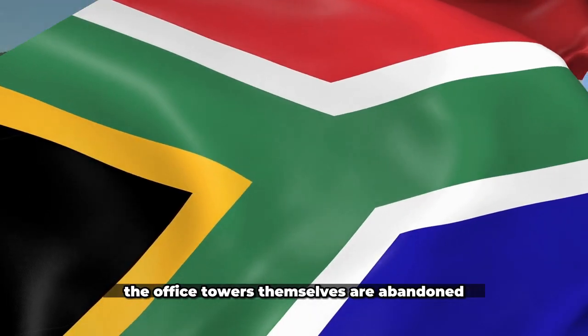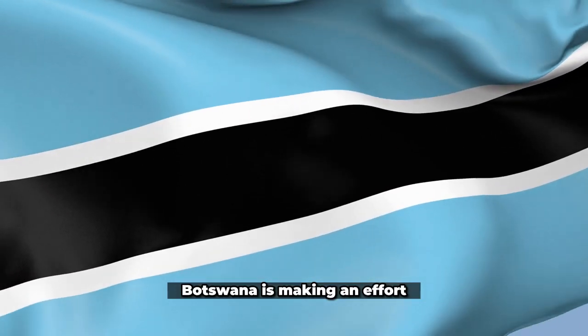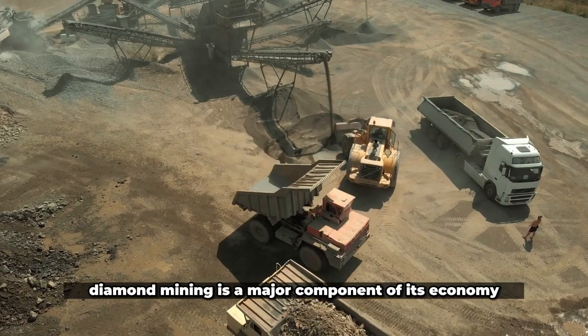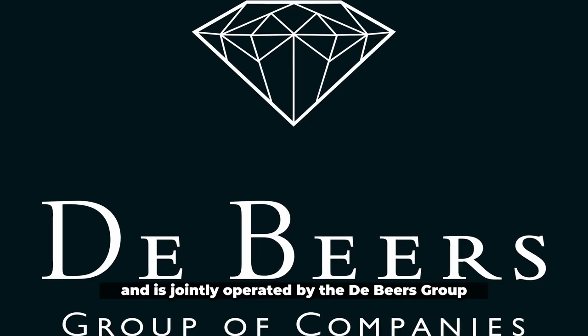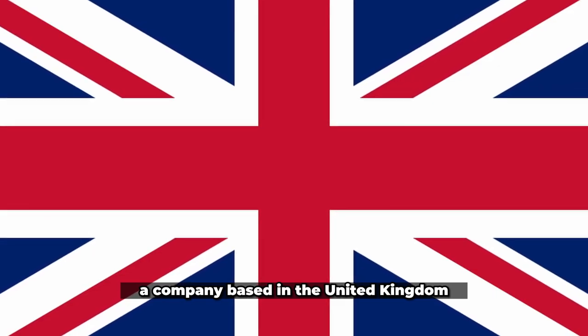Occasionally, the office towers themselves are abandoned as the commodities run out. Botswana is making an effort to avoid falling prey to such traps. Diamond mining is a major component of its economy. The Jwaneng Open Pit Mine, the richest in the world, is located there and is jointly operated by the De Beers Group, a company based in the United Kingdom.